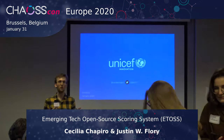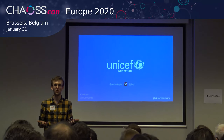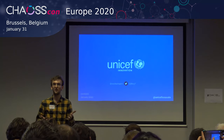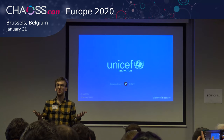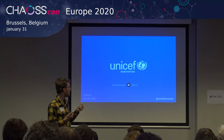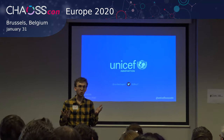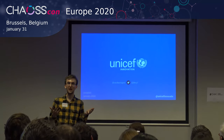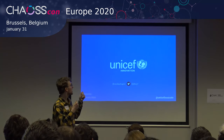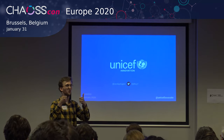My name is Justin Flory, and I work at the Rochester Institute of Technology as part of the LibreCorps program, where we do open source community consulting with humanitarian and nonprofit organizations. I'm here on behalf of my colleague who unfortunately could not be here for the presentation, Cecilia Shapiro, to talk about the emerging tech open source scoring system and some of the work that we do at the UNICEF Office of Innovation.